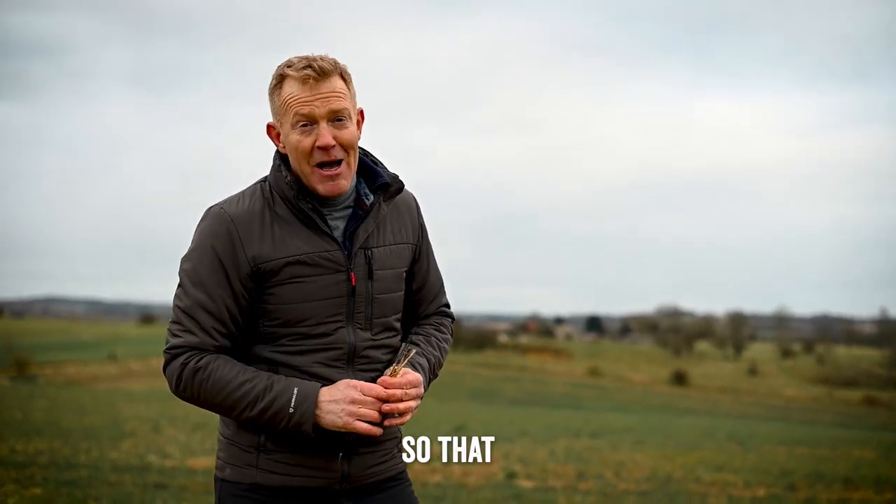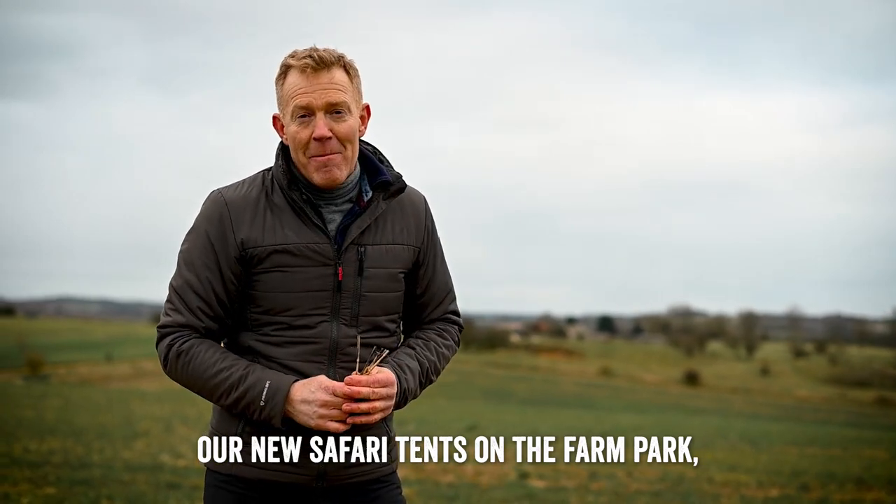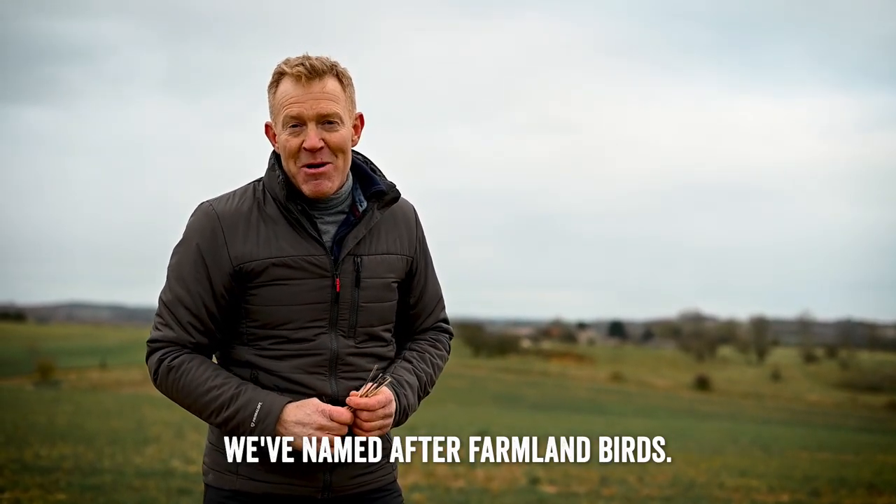So much so that our new safari tents on the farm park, we've named after farmland birds. We'll see you next time. Bye.